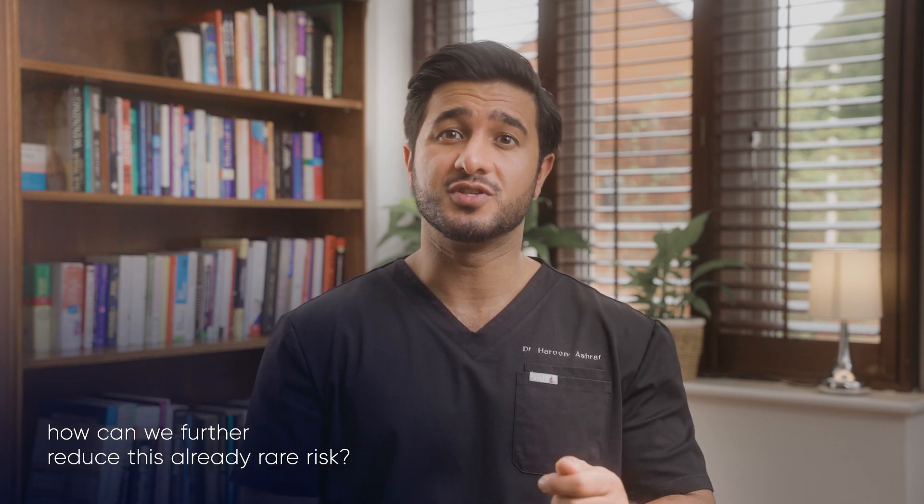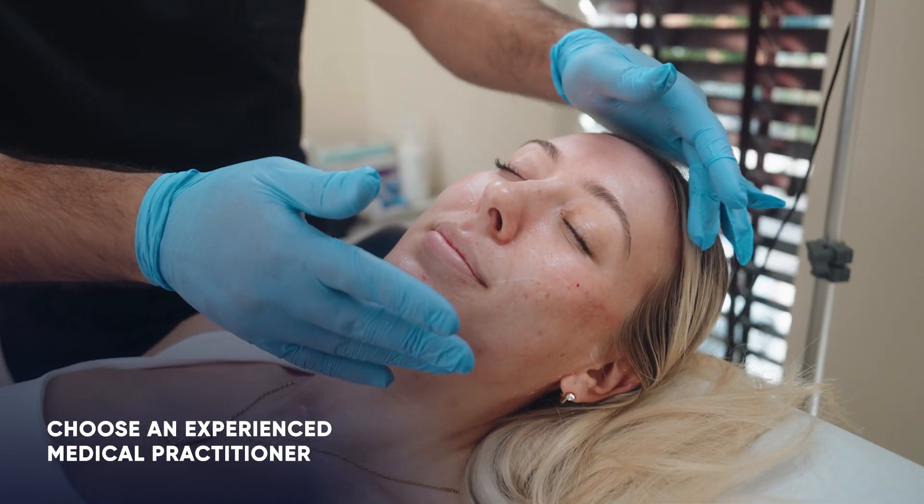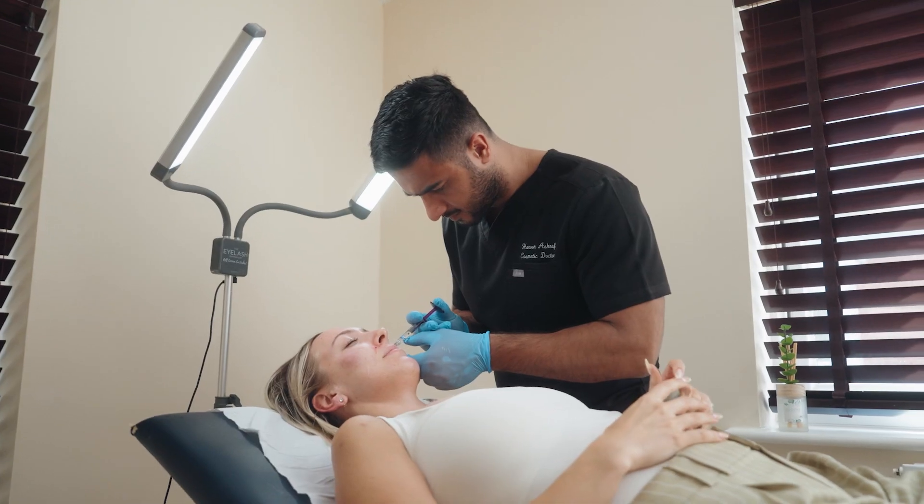So how can we further reduce this already rare risk? The best way is to choose an experienced medical practitioner who understands facial anatomy and safe injection techniques. This is crucial, because knowing where key blood vessels are located is what is going to help your practitioner keep you safe.